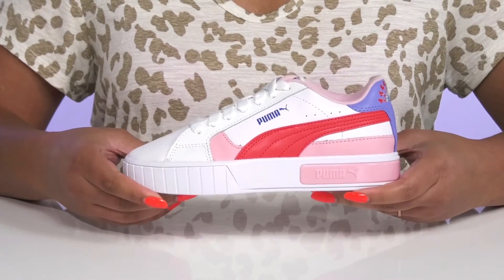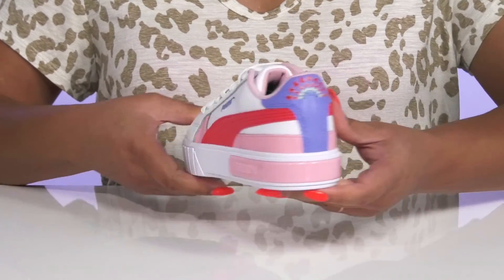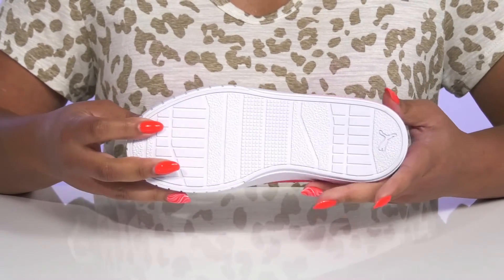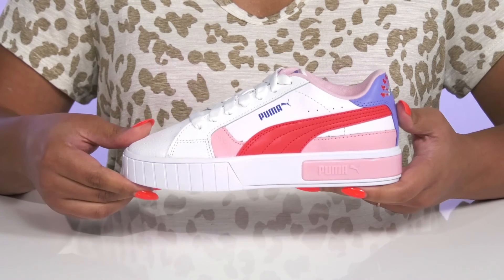The midsole has a sturdy and durable build that's made to last, and they'll get a small lift from the platform. It's all on top of a durable synthetic outsole that is textured to give them the best grip.